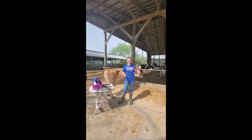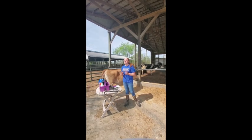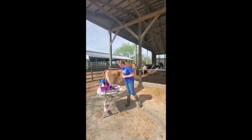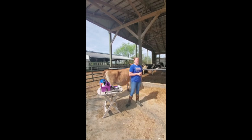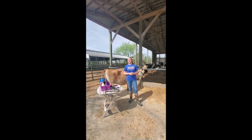Our cows milk two times a day within 12-hour milking periods. They milk about 80 pounds a day and drink about 40 gallons of water a day. But when it is hot in the summer they will drink up to 100 gallons of water a day.